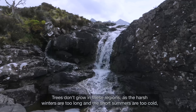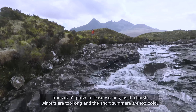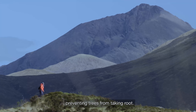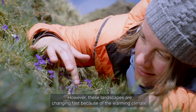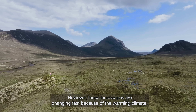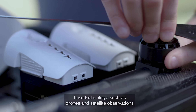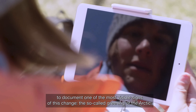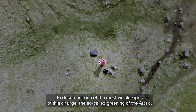Trees don't grow in these regions as the harsh winters are too long and the short summers are too cold, preventing trees from taking root. However, these landscapes are changing fast because of the warming climate. I use technology such as drones and satellite observations to document one of the most visible signs of this change, the so-called greening of the Arctic.